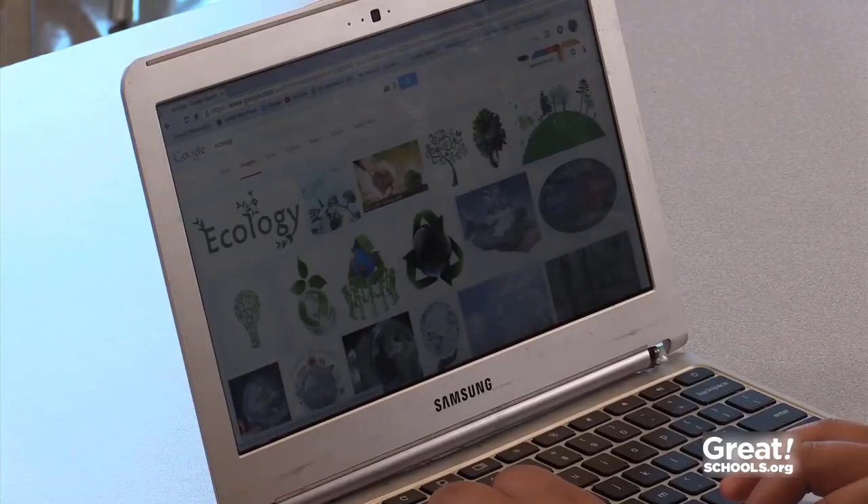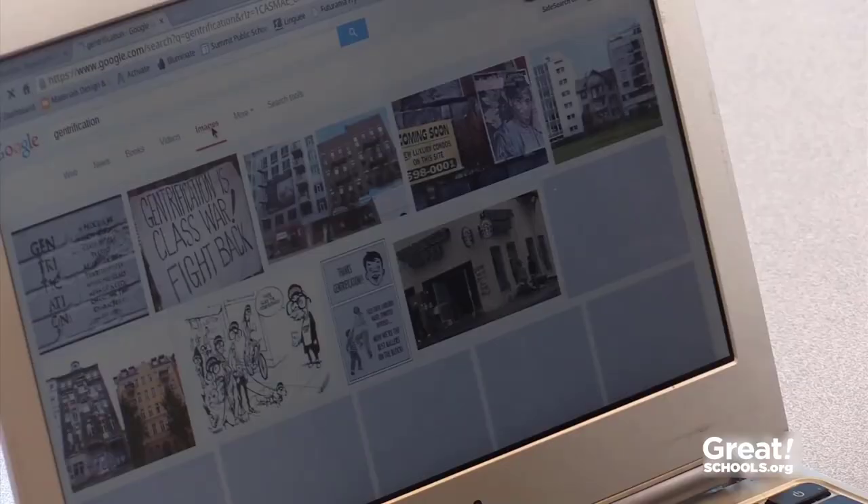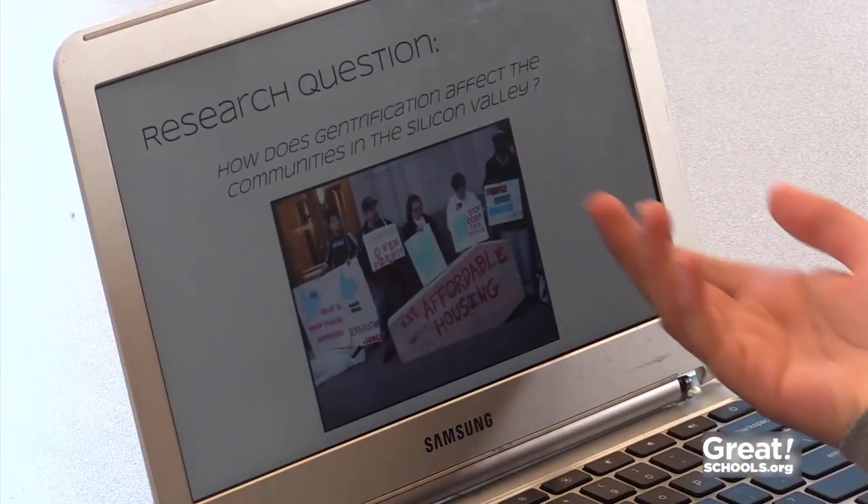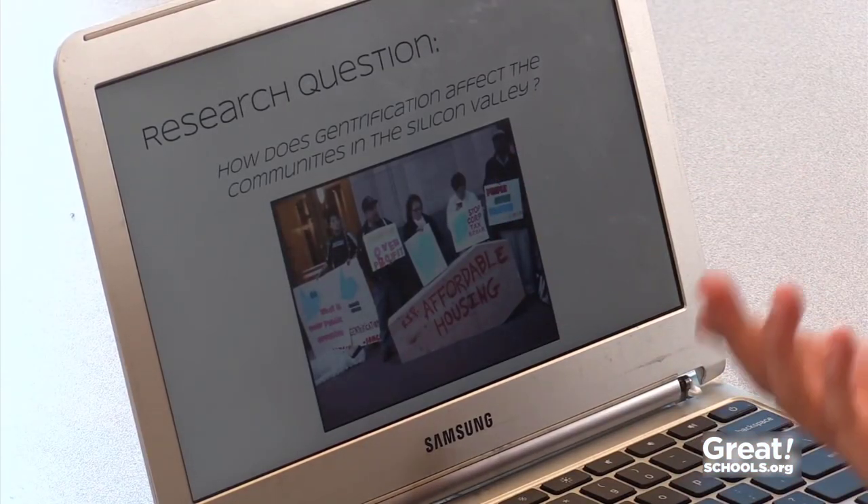Finally, a good presentation uses media elements effectively. They'll gather photos, video, and other graphics to help make their point and to make it more interesting for their audience. For my research question, I chose this picture because there are people protesting and they have different banners.